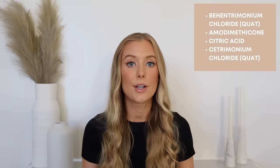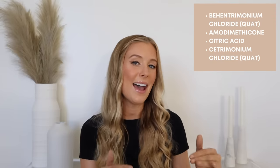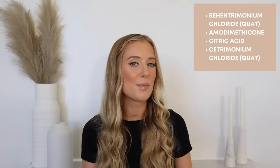So when I took a look at the ingredients list to see what else could be going on here, I was like, okay, it's all making sense. At the very top of this ingredients list are some of my all-time favorite haircare ingredients, including amodimethicone, quaternary ammonium compounds, and citric acid. These are all ingredients I've talked about in previous videos, but what I don't see nearly as often is all of those ingredients in one product at the same time at the very top of an ingredients list. That is pretty rare to see. And when you start to break down the benefits of all of these ingredients, it starts to make a lot more sense why people are raving about this product.